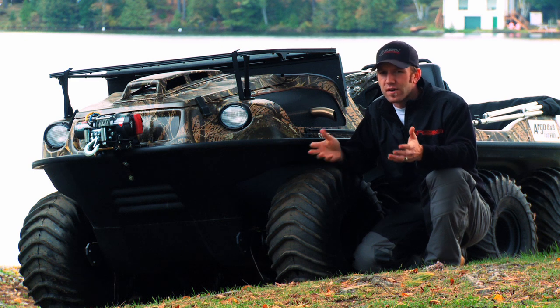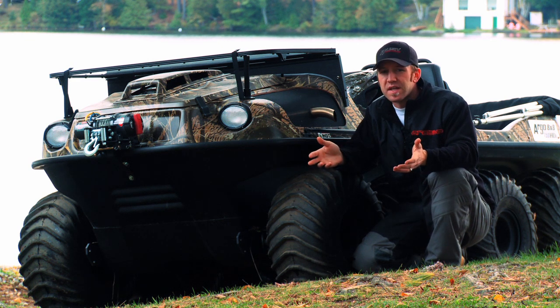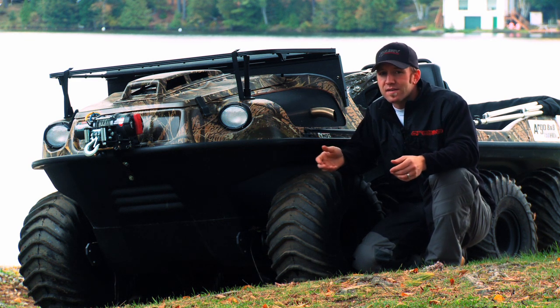To go amphibious there is a sacrifice of suspension and speed, but until your ATV or side-by-side grows wings and flies, the Argo is ready and willing to take you places four wheels won't.